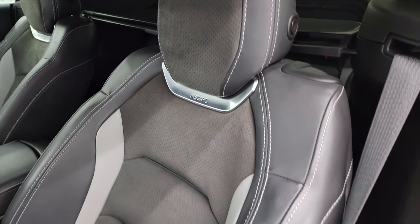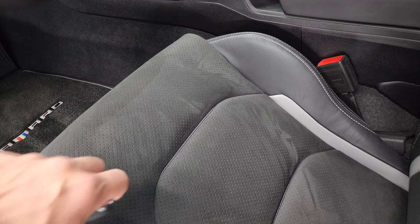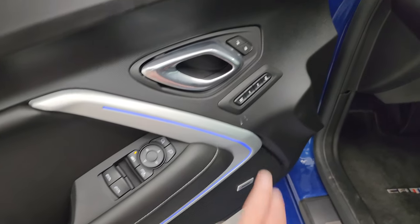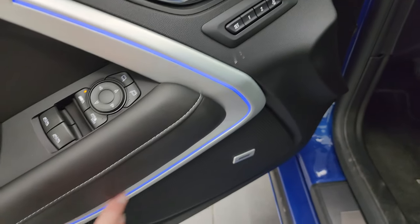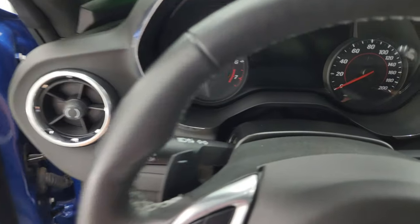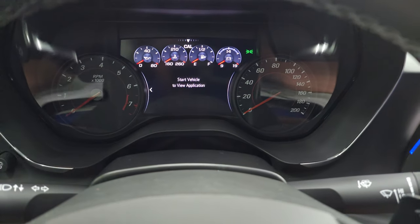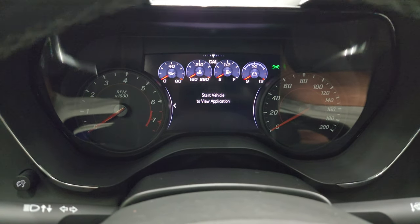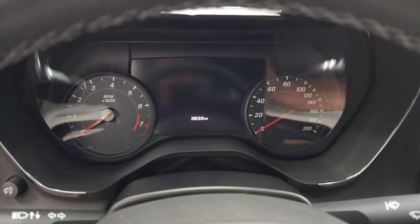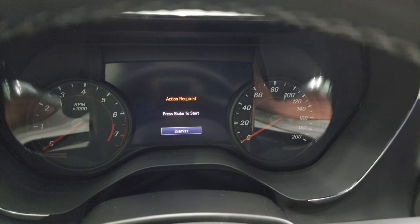You get the Recaro seats in the front — they are in fantastic condition, no rips or tears. Power driver's seat. They're leather with Alcantara suede. Factory Camaro floor mats. Heads up display. Power windows, locks, and mirrors. You also get memory driver's seat and Bose sound. Notice the LED ambient lighting on the door, which is pretty cool. Inside, check out the miles — 3,633 miles on this car. You get that nice LCD display and the instrument cluster is very nice and clean.